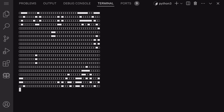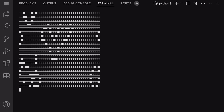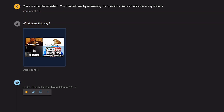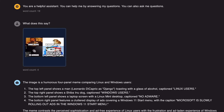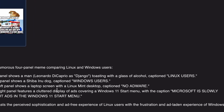Another thing I want to test is multimodal inputs. I want to send it this meme, which is an open source versus Windows meme, and check if it can explain it well. It explains it pretty well. This is one of the first models that can also tell who is in the photo — it identifies Leonardo in the picture, and it understands that it's the Linux Mint desktop, which is pretty cool.